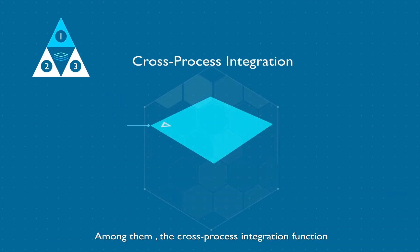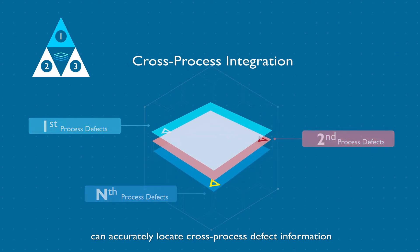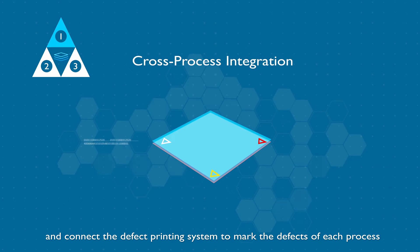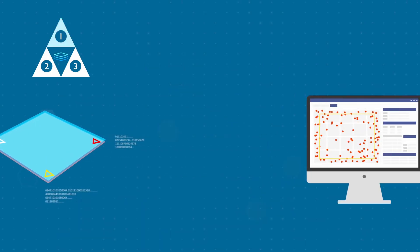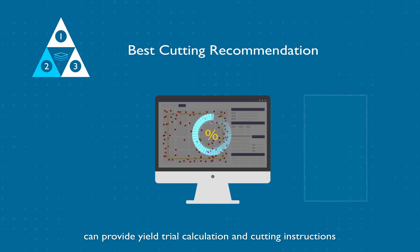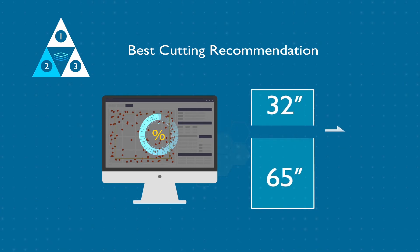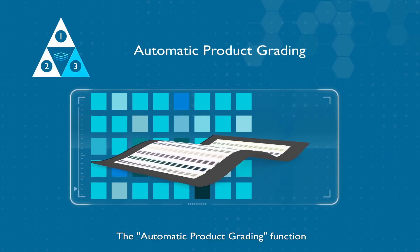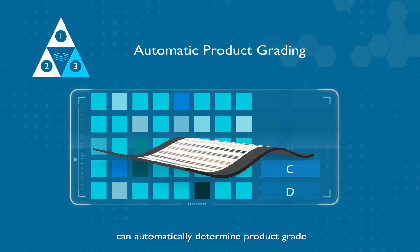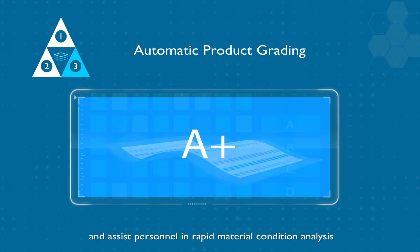Among them, the cross-process integration function can accurately locate cross-process defect information and connect the defect printing system to mark the defects of each process. The yield rate estimation strategy function can provide yield trial calculation and cutting instructions to assist personnel in evaluating the most suitable cutting recommendation. The automatic product grading function can automatically determine product grade and assist personnel in rapid material condition analysis.